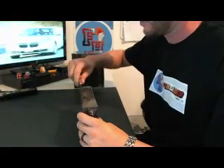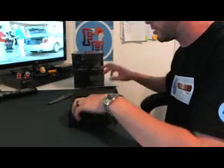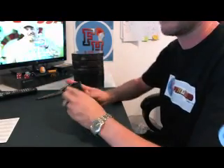Here we go, Box 1. Six boxes in the case. Six hits for a box plus two base — that's eight cards, 48 total cards. You have three autos and three memorabilias. We might need one of these. There are occasionally some redemptions.